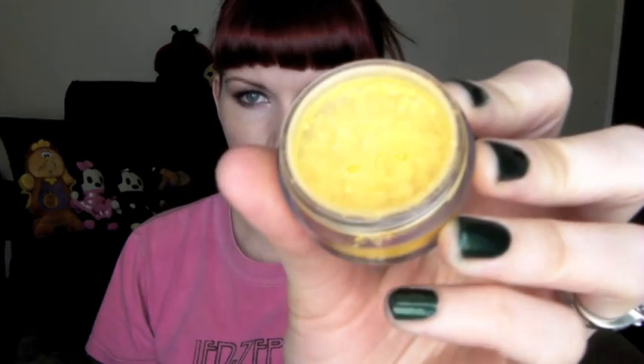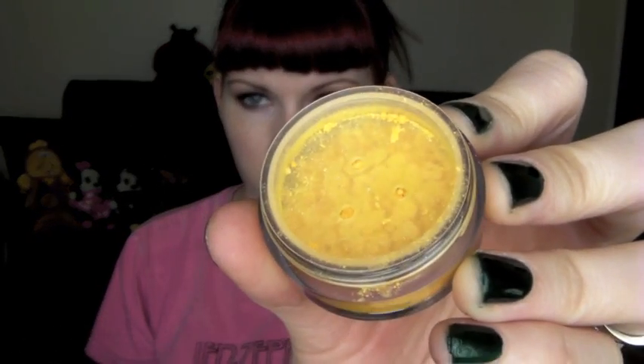These 10 gram jars run at nine dollars each, which is a pretty good price for the amount of product you get. For a lot of shadows on her site you can choose whether or not to have a sifter, but for this collection it just comes with a sifter. I actually like that because if you drop it you won't spill as much product as you would without one.